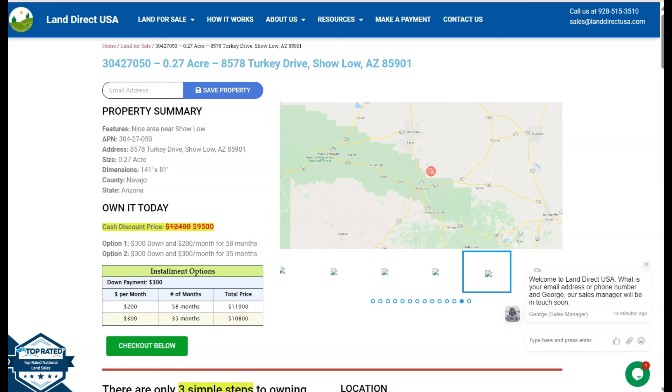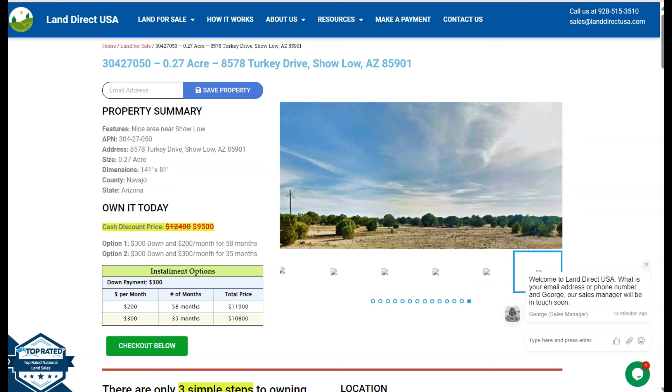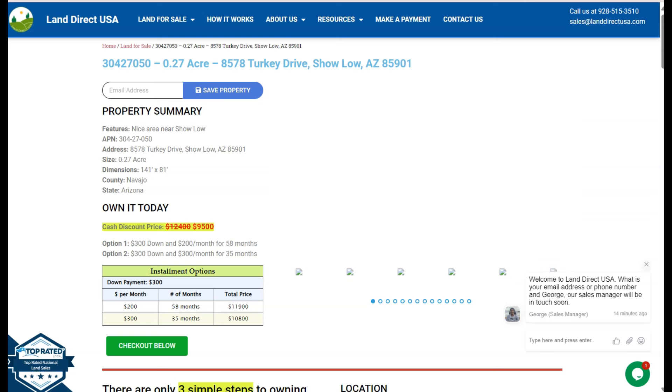Xolo is a charming city located in the White Mountains of Eastern Arizona. It's known for its scenic beauty and outdoor recreational opportunities.